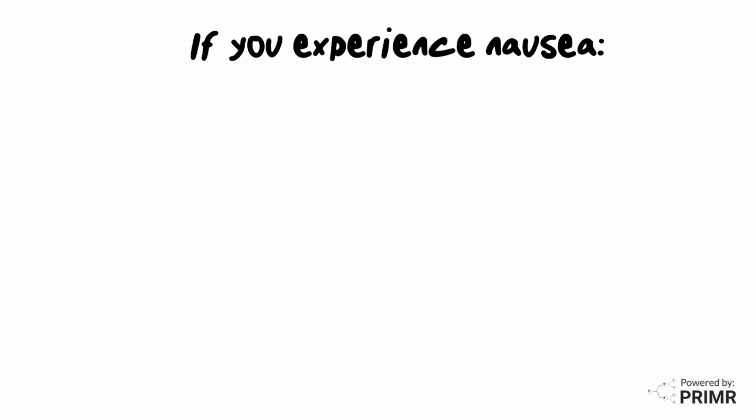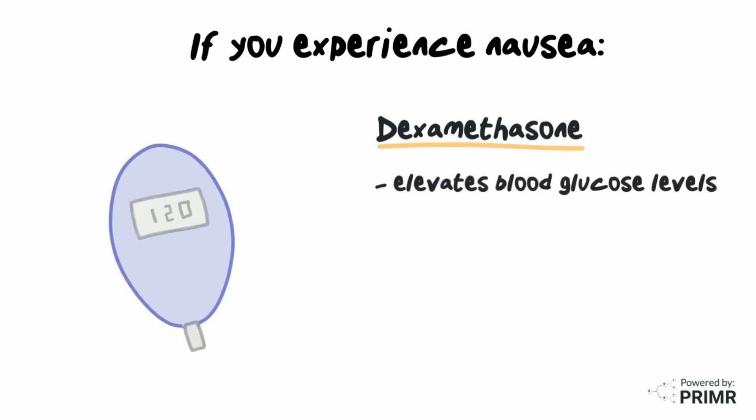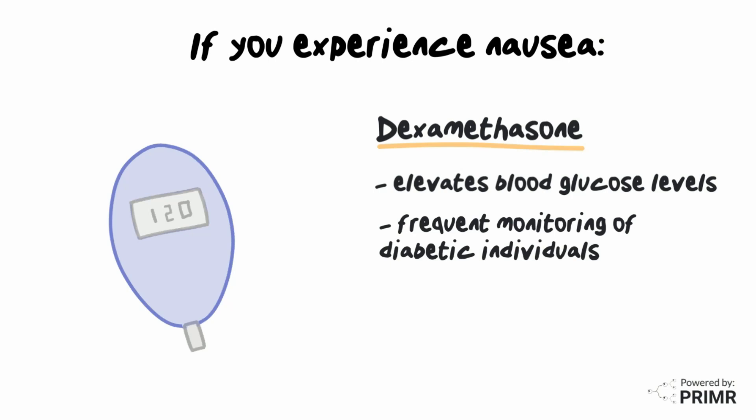Anti-nausea medications do have side effects. Zofran can cause constipation, and patients who take Zofran for an extended period of time may need to use over-the-counter stool softeners. Dexamethasone is a steroid medication which can elevate blood glucose levels. Frequent monitoring of blood sugar levels or adjustment in diabetic medication may be necessary in individuals diagnosed with diabetes. Dexamethasone may be better tolerated when taken with meals, since it can also cause an upset stomach.